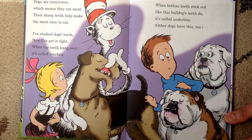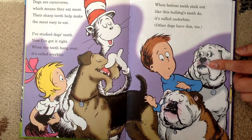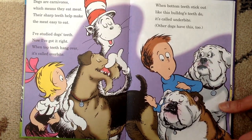Dogs are carnivores, which means they eat meat. Their sharp teeth help make their meat easy to eat. I've studied dog's teeth — when top teeth hang over, it's called overbite. When bottom teeth stick out, like this bulldog's teeth do, it's called underbite. Other dogs have this too.